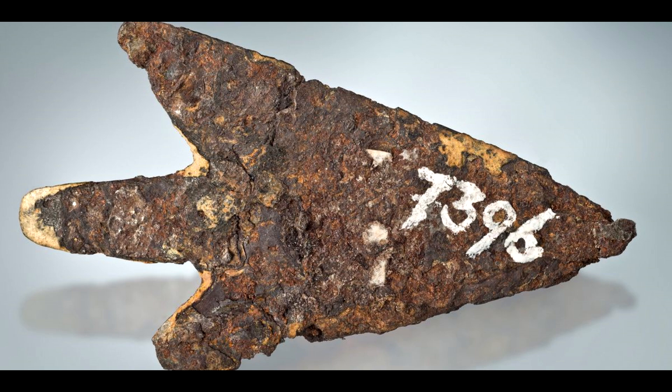In addition to shedding light on ancient metalworking techniques, the discovery has raised questions about the cultural significance of meteorites in the Bronze Age. It is possible that meteorites were viewed as sacred or powerful objects, and that their use in the creation of ceremonial or ritual objects was not uncommon. Overall, the study has provided valuable insights into the technological and cultural achievements of Bronze Age societies, demonstrating the potential of interdisciplinary scientific research to uncover new and unexpected aspects of our shared human history.